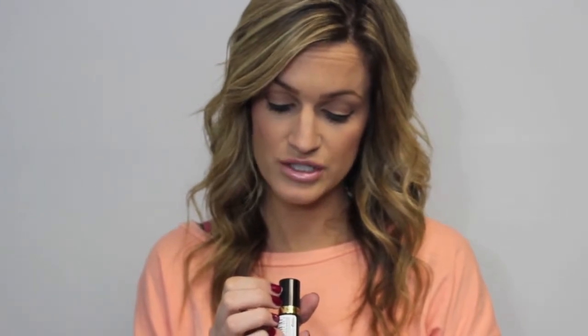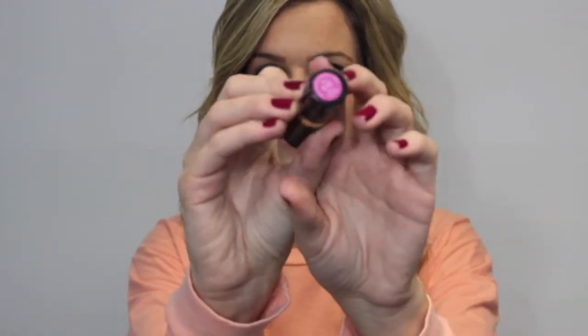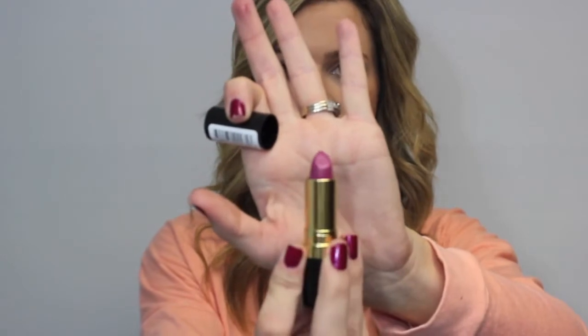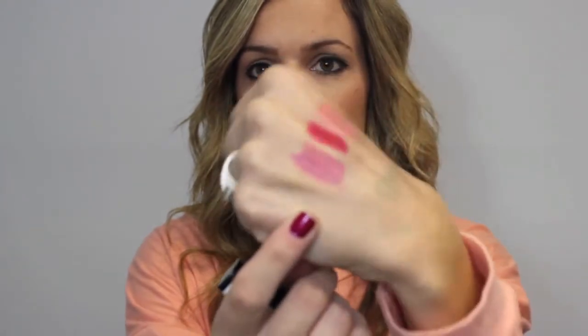The next one I picked up was also kind of a fall color. These are totally outside my box, but I'm trying to expand my horizons and go outside of the pinks and the nudes. So the next one I got is a Revlon Super Lustrous Lipstick — they're called Shine, they have like a shiny bottom. This is in 835 Berry Couture. It's a really pretty berry color and it seems very sheer when I swatch it, so it might actually be something I'll really love. It's very moisturizing too.